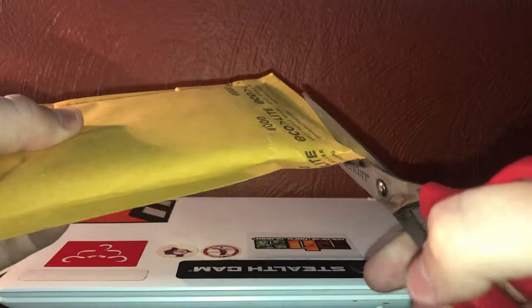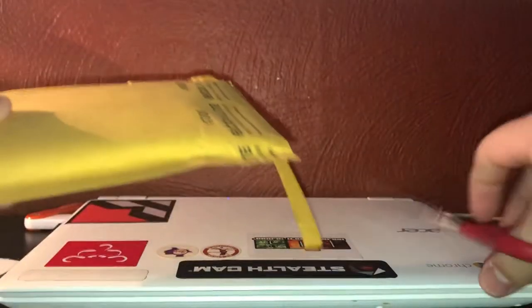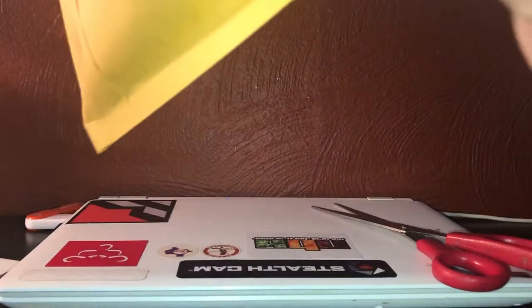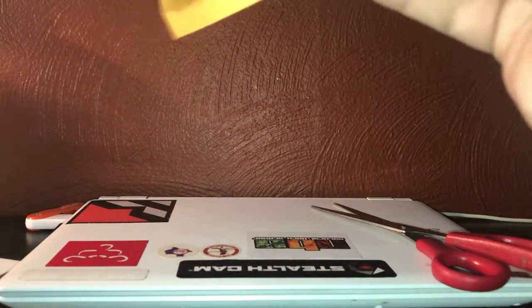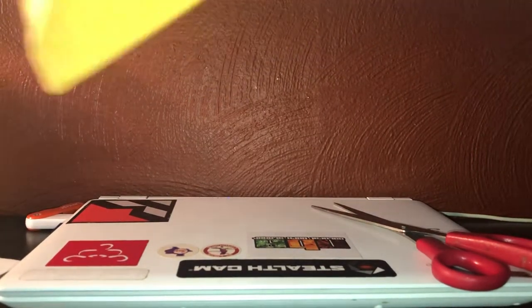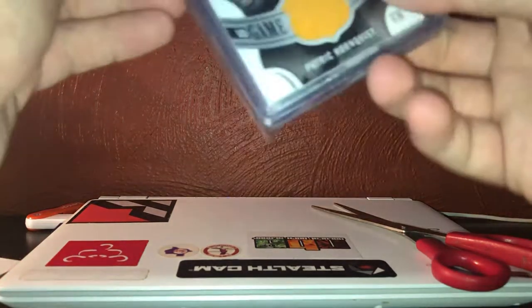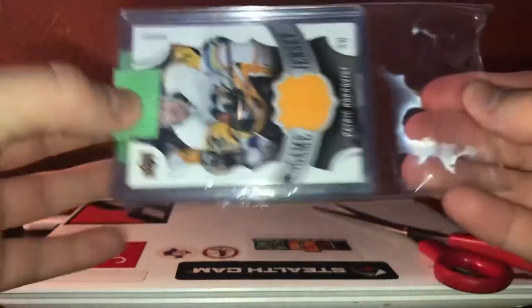Okay, final package. Feels like it's in a one touch, curious what it is. I'm not really expecting anything super high end. It is not in a one touch — it's actually three cards. This is a really cool deal I did with a member on SCF, I believe his username is Richard B, so go check him out. We did a pretty decent sized deal; glad these finally came in, it's been a while.